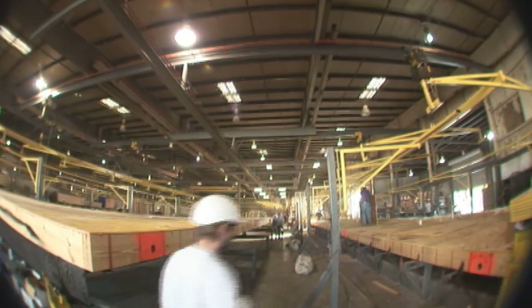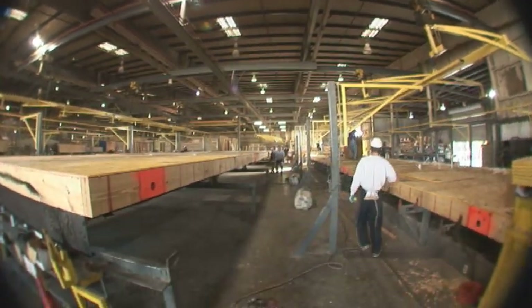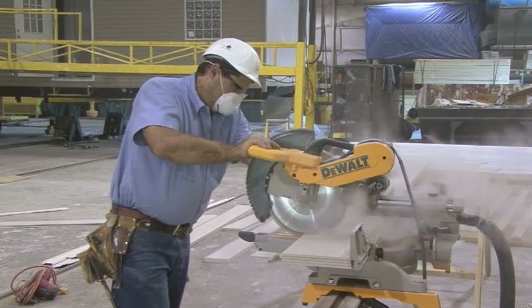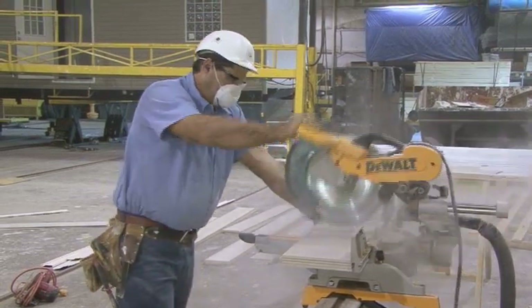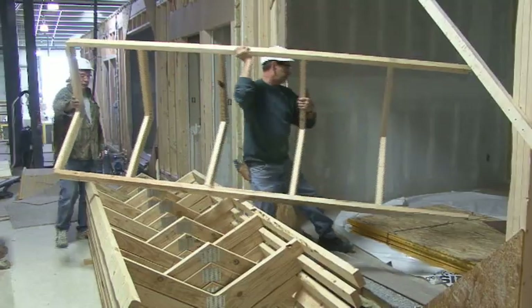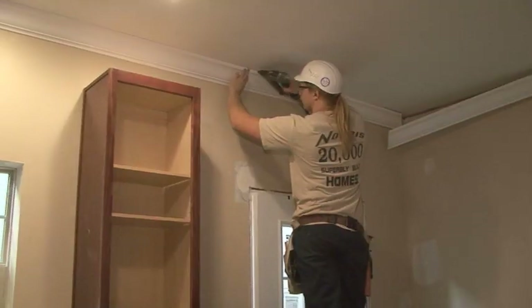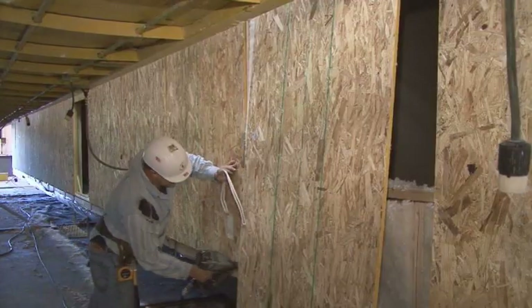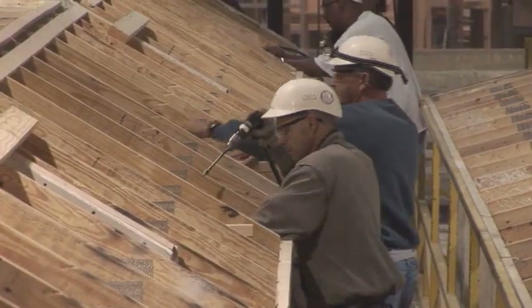In today's multi-family housing market, developers and contractors alike face increasing concerns over economic issues and environmental responsibility. The challenge is to find a construction process that is both eco-friendly and cost-effective. One option that is steadily gaining a reputation for strength, durability and efficiency is modular or system-built housing.